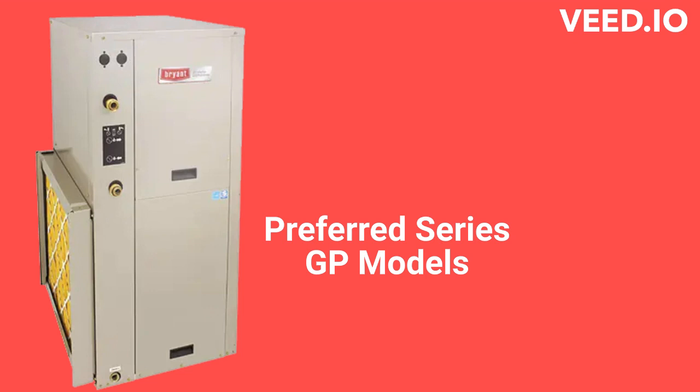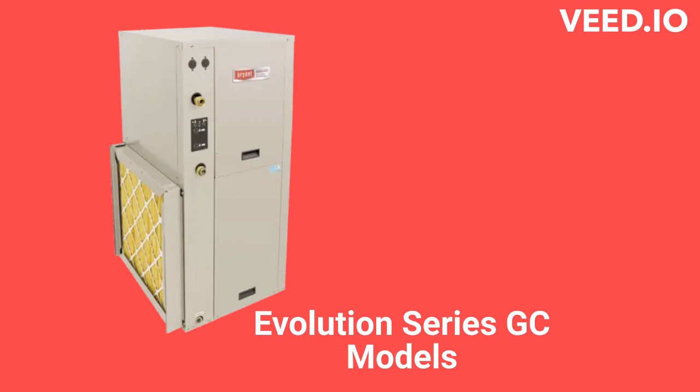The GP models have a 24.5 EER efficiency and can be installed for upflow, downflow, or horizontal applications, while the Evolution Series GC models are ultimate geothermal heat pumps with a 32 EER efficiency.